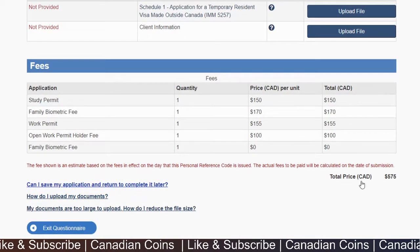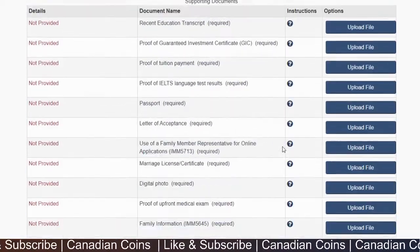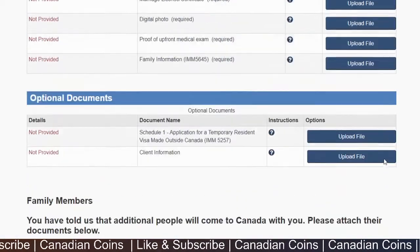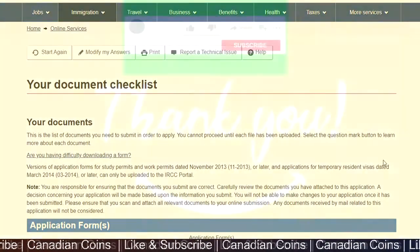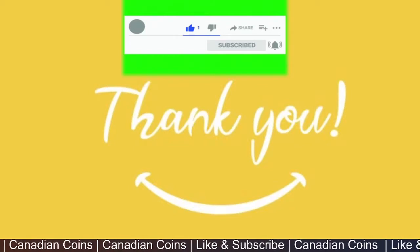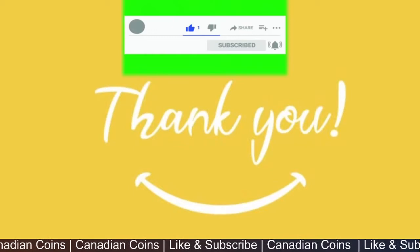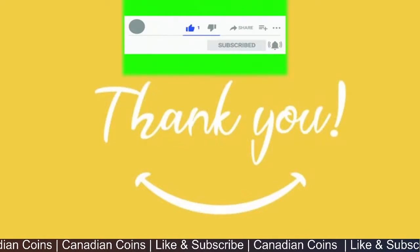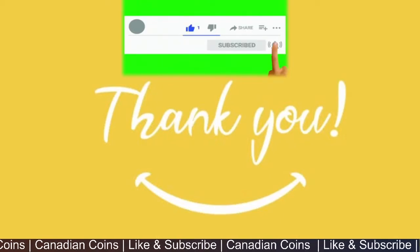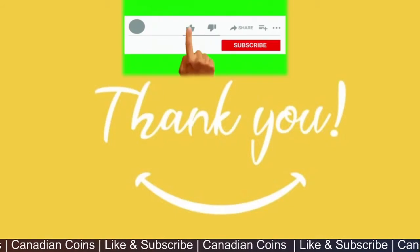Additional family member documents include: family information form, passport, purpose of travel letter, police certificates from your home country, and proof of upfront medical exam. For the combined application, the total fees are approximately CAD $575. Once you've uploaded all necessary documents, you'll have the option to pay fees and submit. Thank you for watching — rather than applying for an individual student permit and then separately waiting for a spouse work permit, this combined SDS application lets the whole family be processed together in approximately 20 calendar days.